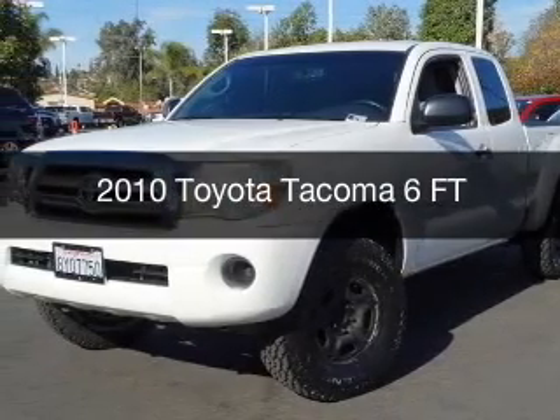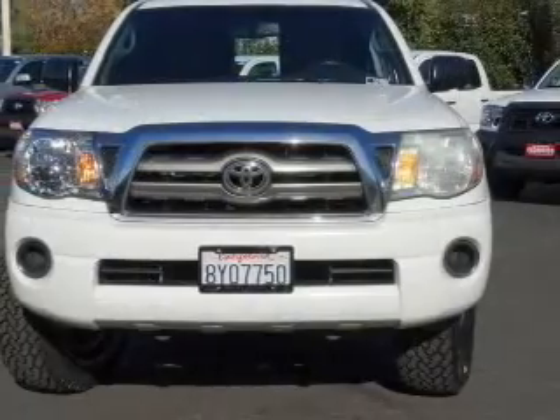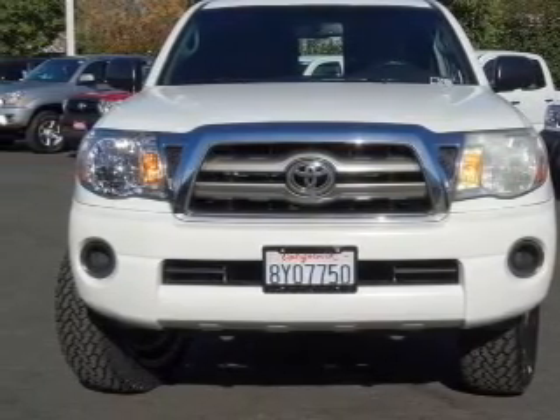This is a used 2010 Toyota Tacoma. It's powered by rear wheel drive, a four-cylinder engine, and a five-speed manual transmission.